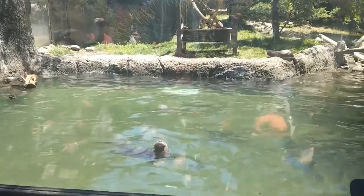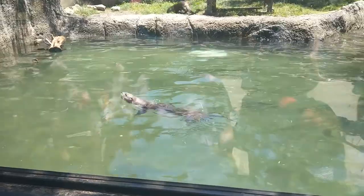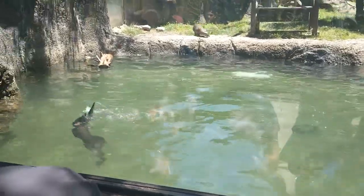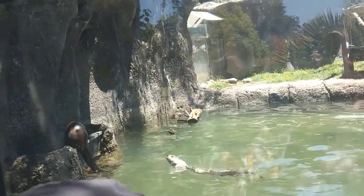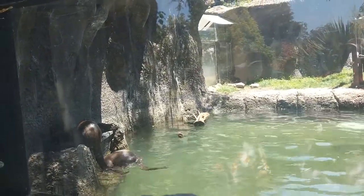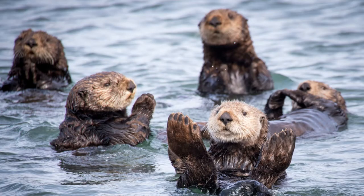Otters may technically be weasels, but you wouldn't be able to tell from their adorable faces. Singapore Zoo has 13 species of otter, all of which can be seen lounging in the sun or swimming laps in the nearby stream. Otters have a slick coat of fur that gets wet when they swim, but the inner layer of thick fur remains snug and dry, so otters rarely feel cold.